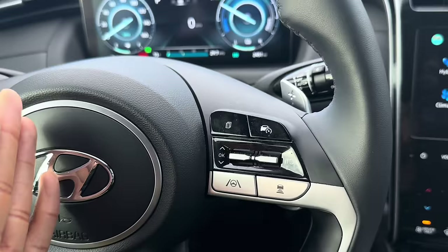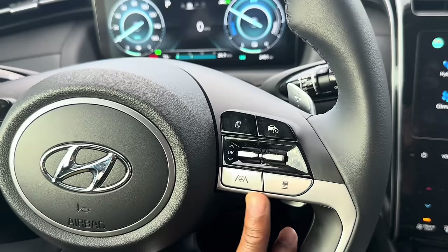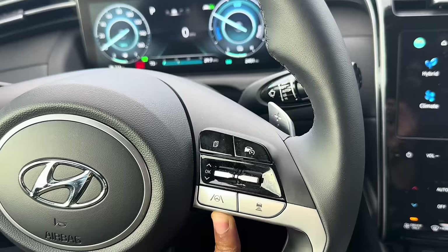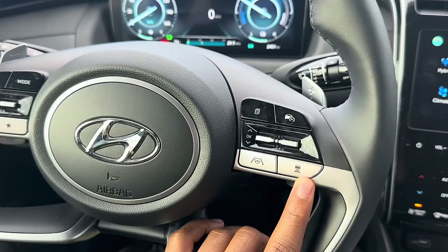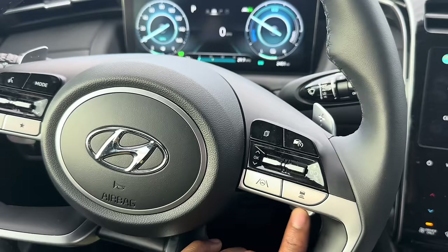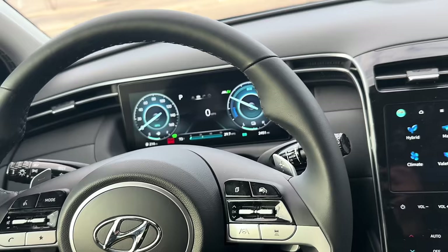It has lane keep assist, which keeps the car centered in the lane and can even steer slightly through curves on the highway. It also has adaptive cruise control — when you turn on cruise control it measures the distance between you and the car in front of you. You can change the following distance and how aggressively it brakes. It'll maintain that distance automatically. There are also paddle shifters, which I'll never use, and standard lights and windshield wipers.